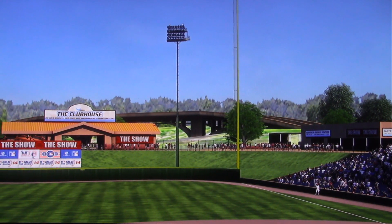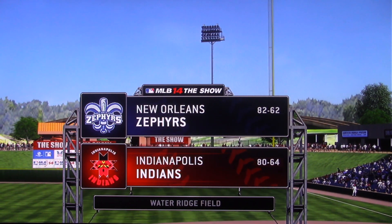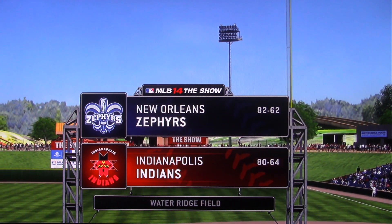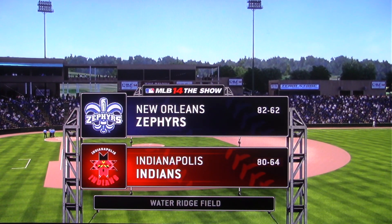From your exclusive home for minor league baseball, MLB The Show is on the air. Coming up, we've got a good matchup in store between the New Orleans Zephyrs and the Indianapolis Indians.